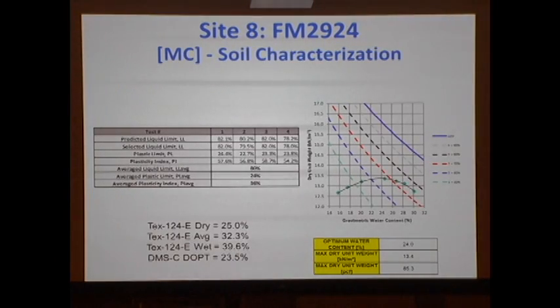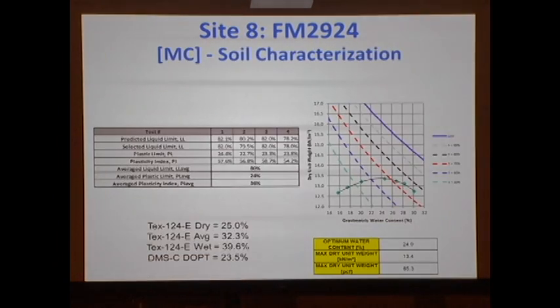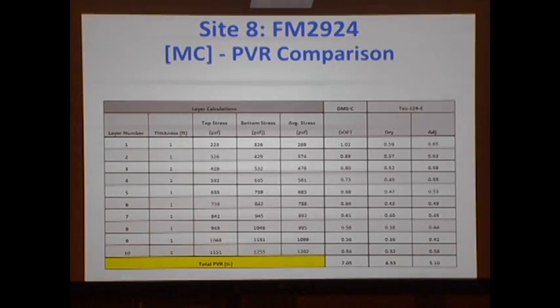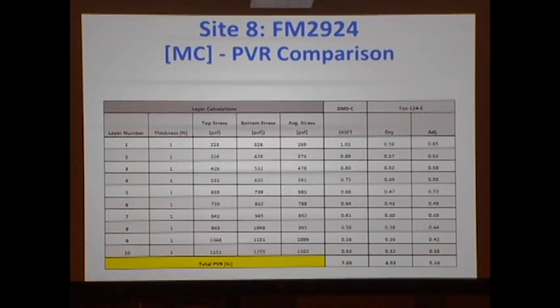Third example: Monteola clay. With the initial moisture content and swell-stress curves, we no longer need to rely on a correlation done 60 years ago based on plasticity index. The predicted PVR is seven inches, whereas TEX-124-E would have given five inches. In summary, the procedure is consistent with PVR as a good concept, captures the right variables, and uses soil-specific and project-specific data without requiring correlations.